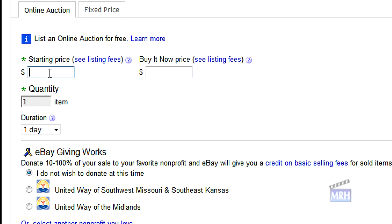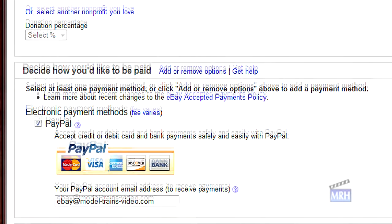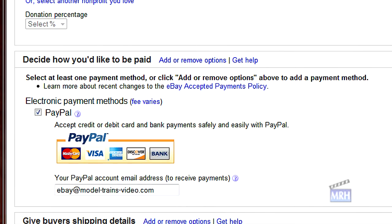For my starting price I set it at 99 cents — you'll generally get more interest if you start with a low starting price. For the Buy It Now price I set it at nine dollars and 99 cents, just in case there's someone who can't wait for the auction to run its course. For duration I set the auction to three days, even though the default is seven days; in this case I wanted to sell the items fairly quickly.